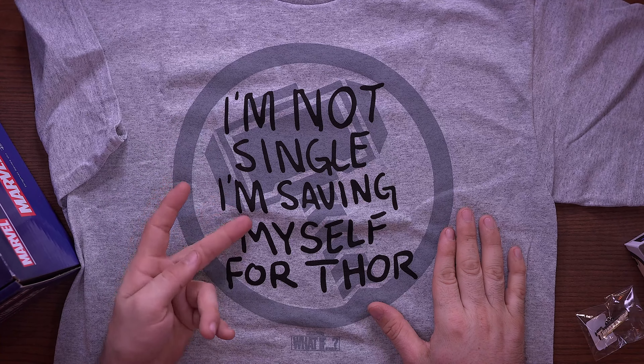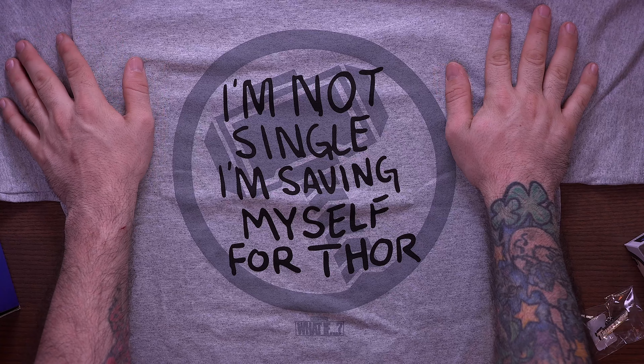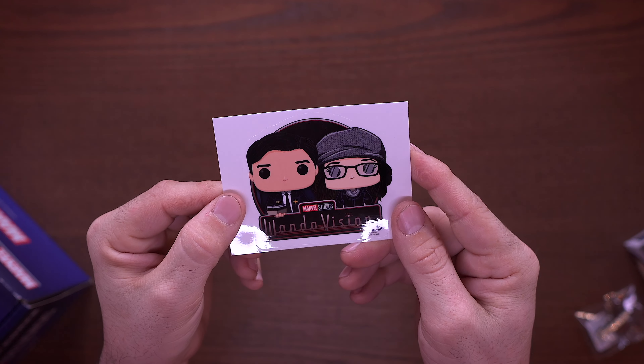I know what this says now and I love this shirt so much — 'I'm not single, I'm saving myself for Thor.' I'm gonna rock this, that's for sure. I wish it was black, it would have been way cooler black, but it's still a pretty cool shirt. We also have a WandaVision sticker — I dig that, I'm gonna put it on my sticker wall. Next up we have pops.